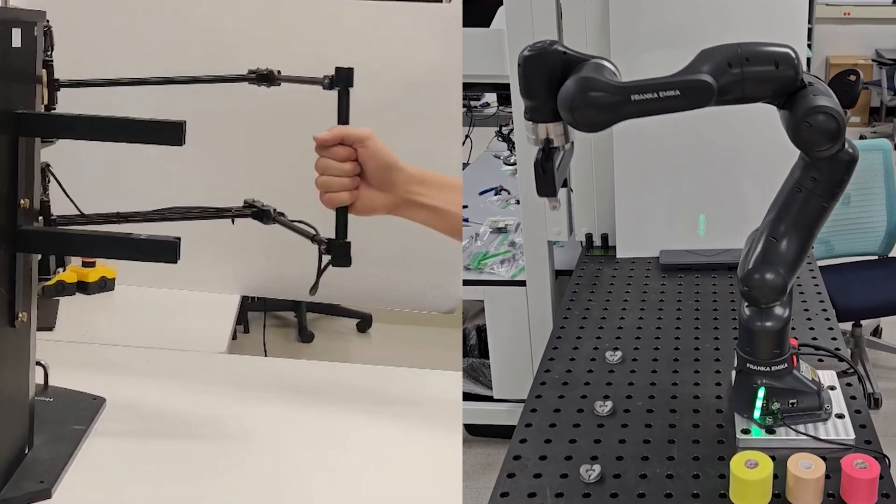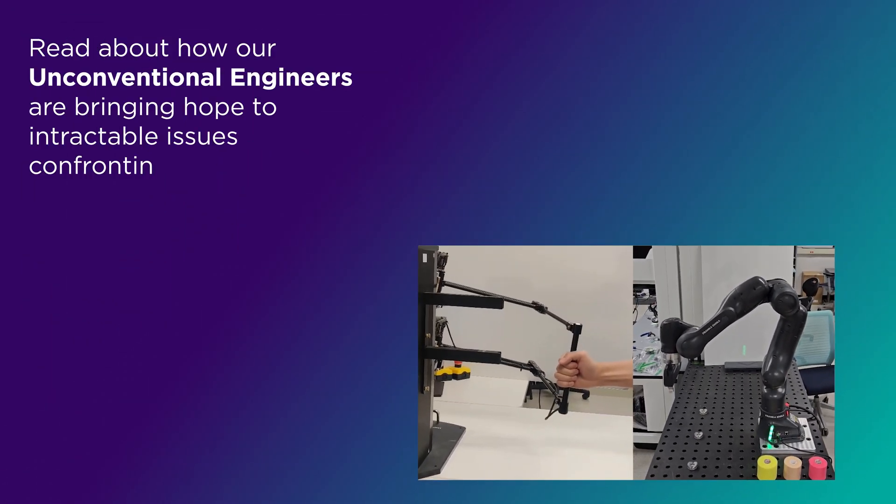We came up with the idea of telerobotic rehabilitation, where you have two robots connected over the internet, so a therapist can work with a patient remotely because the two robots are connected over internet.